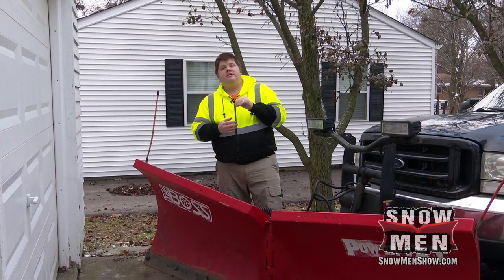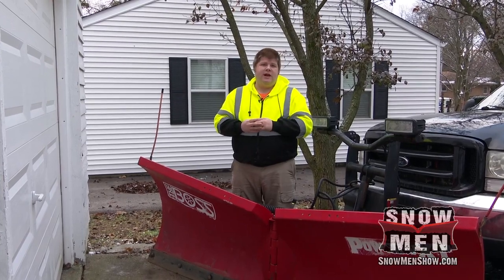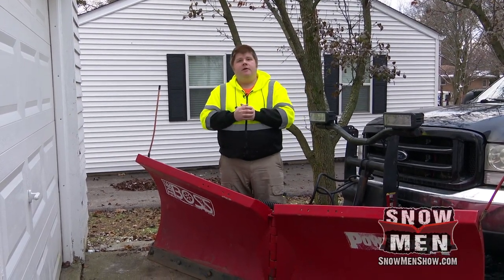I really appreciate that, and Boss as a company has great customer service. I've always appreciated that. So that's just a couple of things that I really like about the Boss plow.